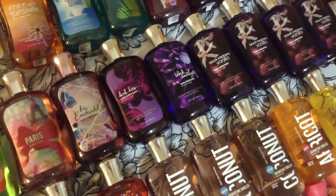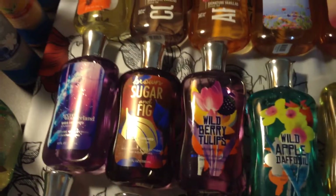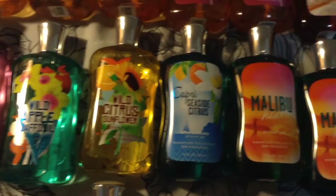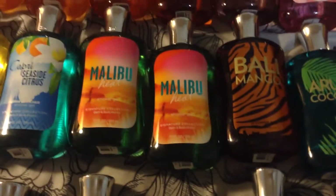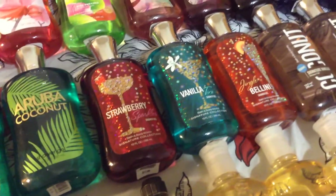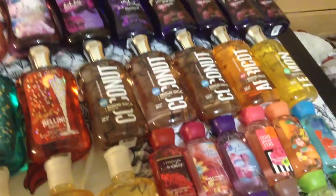Be Enchanted, Dark Kiss, Black Amethyst, 4 more of the Black Raspberry Vanillas — you can tell I like that one very much — Secret Wonderland, Brown Sugar and Fig, Wild Berry Tulips, Wild Apple Daffodil, Wild Citrus Sunflower, another Capri Seaside Citrus, 2 more Malibu Heats, Bali Mango, 2 more Aruba Coconuts, another Strawberry Sparkler, Vanillatini, and Jingle Bellini.